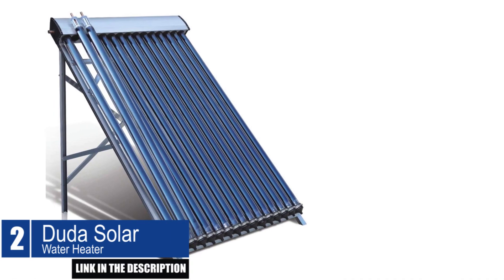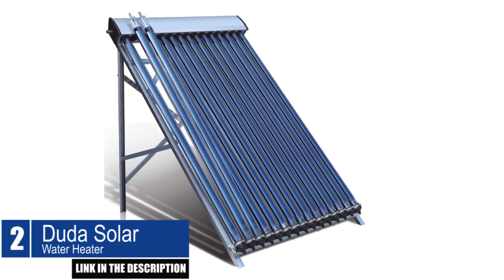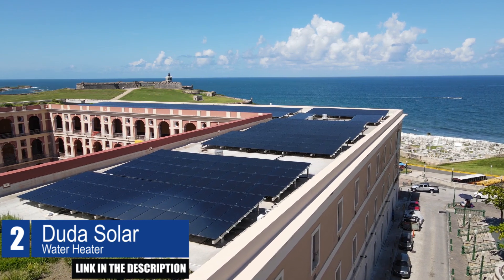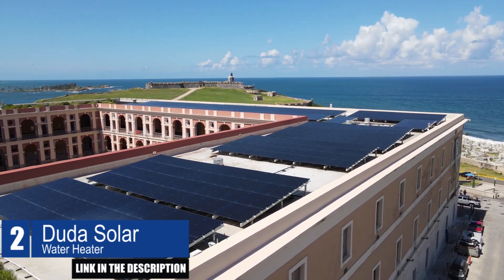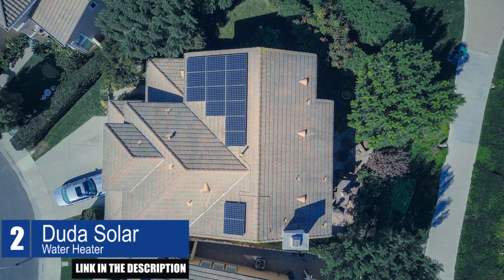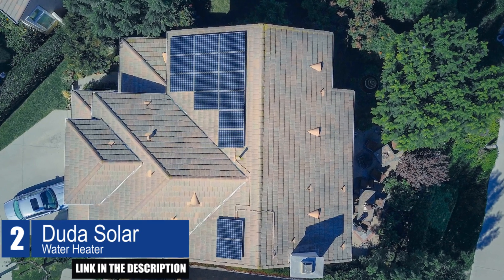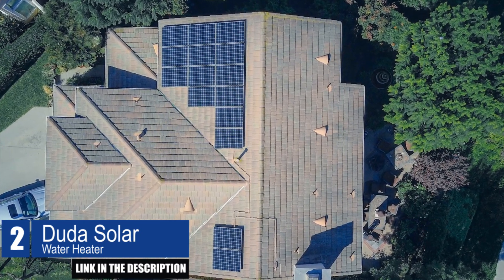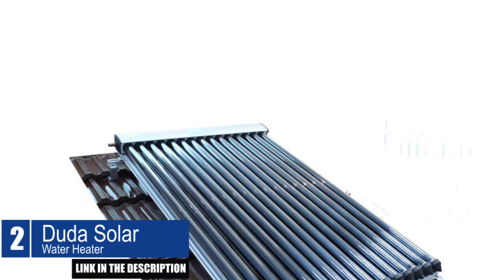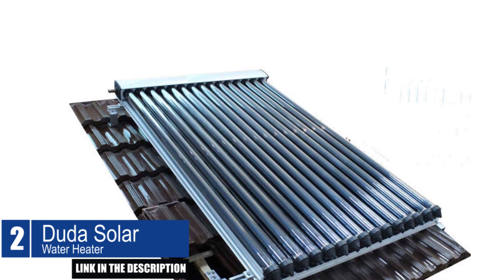The Duda Solar Water Heater Collector is a highly efficient and durable solar water heater. Its unique evacuated tube design allows it to work efficiently even in cold climates, and can obtain higher efficiencies while the sun is at an angle in the east or west through passive tracking in the tubes. This water heater is hailstone-resistant up to 1 inch and has a maximum operating pressure of 87 pounds per square inch, with a maximum flow rate of 5.25 gallons per minute.